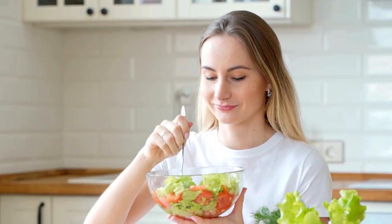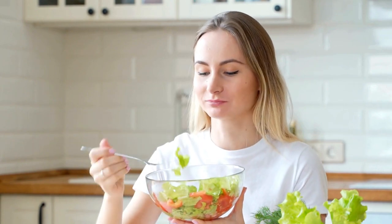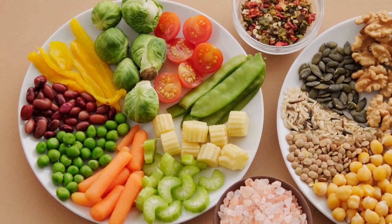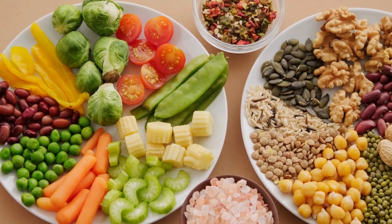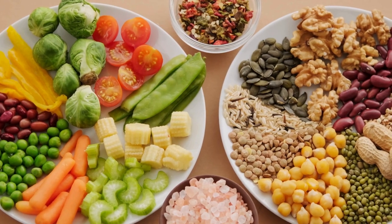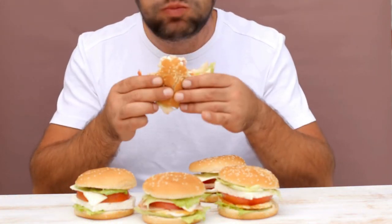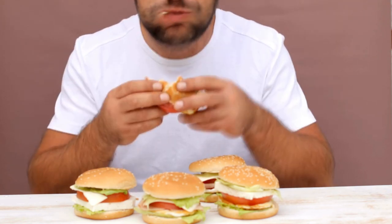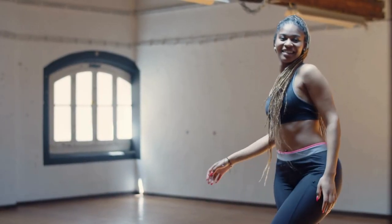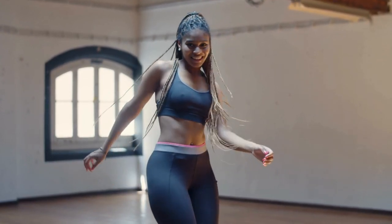In addition to exercise, nutrition plays a critical role in weight loss success. Focus on consuming a balanced diet rich in whole foods, including lean proteins, fruits, vegetables, whole grains, and healthy fats. Be mindful of portion sizes and avoid excessive consumption of processed foods, sugary snacks, and beverages high in calories. Fuel your body with nutritious foods that support your fitness goals and provide sustained energy throughout the day.